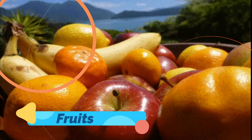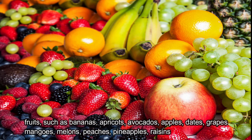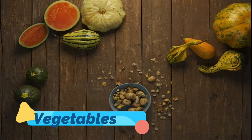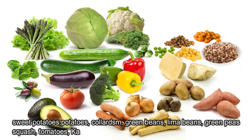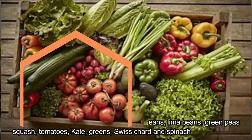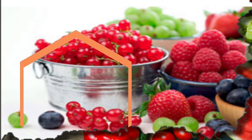To increase the amounts of natural potassium, magnesium, and fiber you take in, select from the following fruits: bananas, apricots, avocados, apples, dates, grapes, mangoes, melons, peaches, pineapples, and raisins. Beneficial vegetables include sweet potatoes, potatoes, collards, green beans, lima beans, green peas, squash, tomatoes, kale, greens, Swiss chard, and spinach.